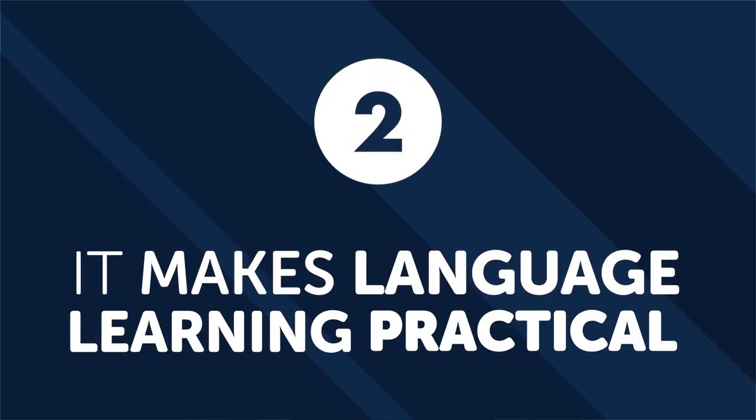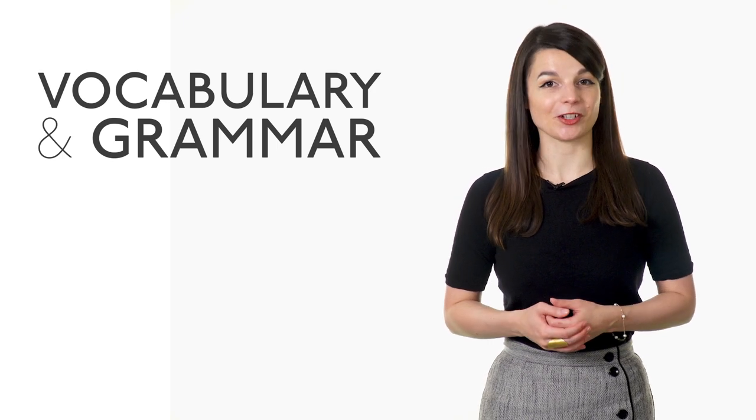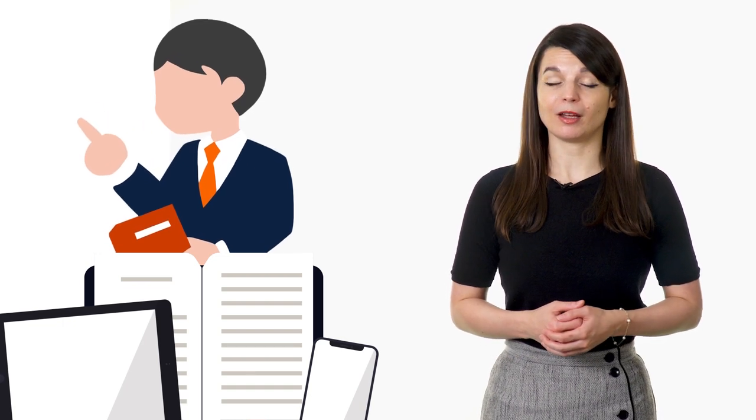Second, it makes language learning practical. Studying vocabulary and grammar is a vital part of language learning, whether you use a podcast, textbook, app, or find yourself in a classroom. However, a language really only starts to come alive once you start using it in everyday life. There's a huge difference between a scripted conversation in a lesson plan and a real-life conversation with a native speaker. Building relationships with native speakers will give you the chance to talk in your target language often, and it will be in a way that feels natural. You'll learn the words in context, which is hugely important.